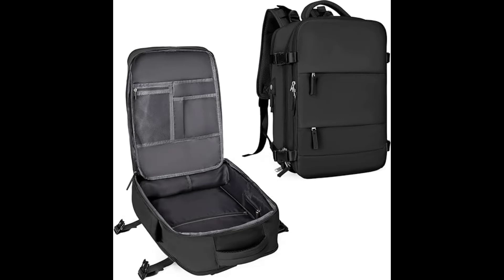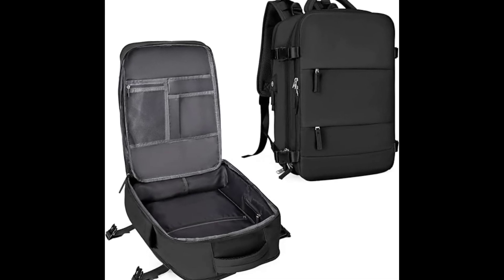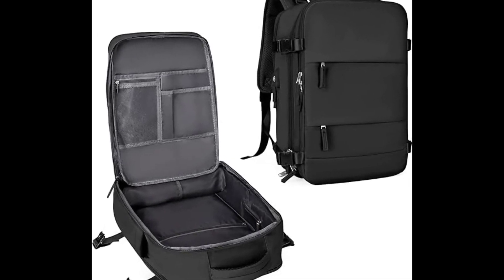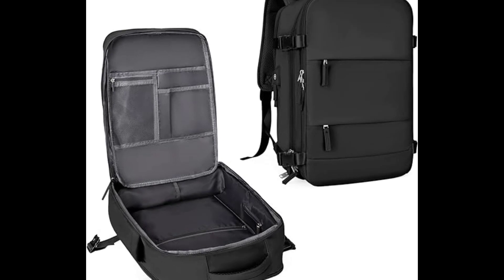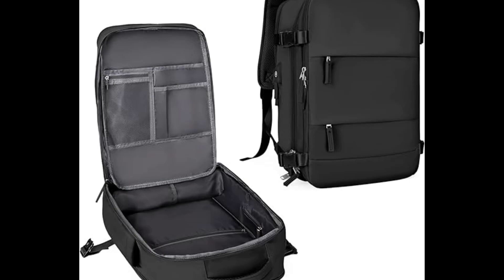USB charging port: with a built-in charging port, you can charge your phone anytime and anywhere. Anti-theft multifunctional backpack: there is a zipper pocket on the back of the bag which can store valuables such as mobile phones and iPads — anti-theft and convenient.